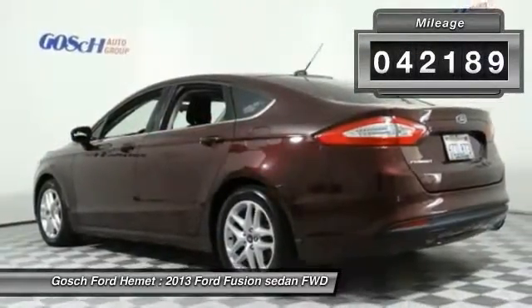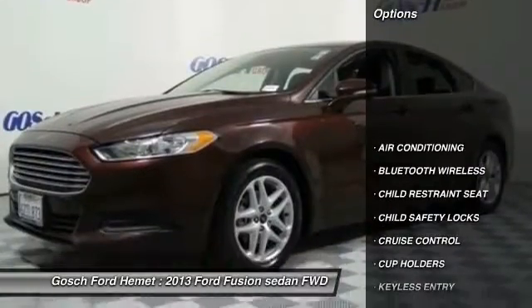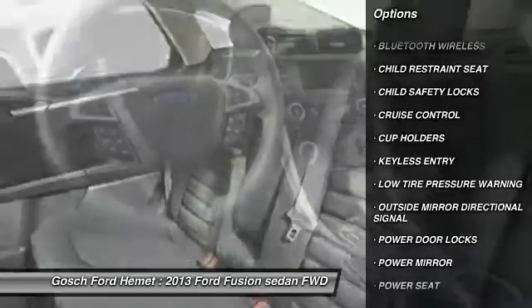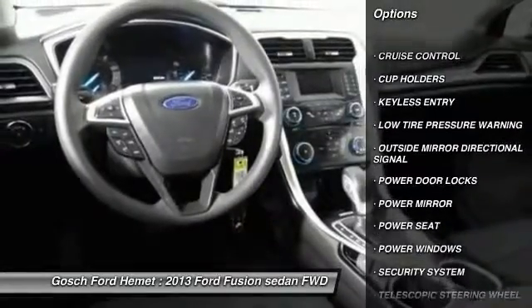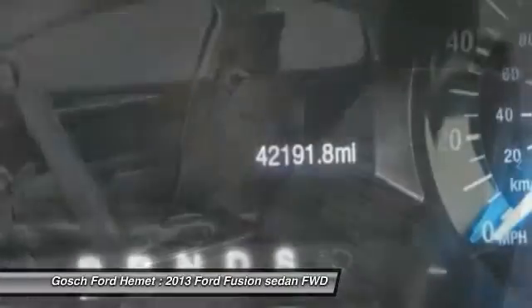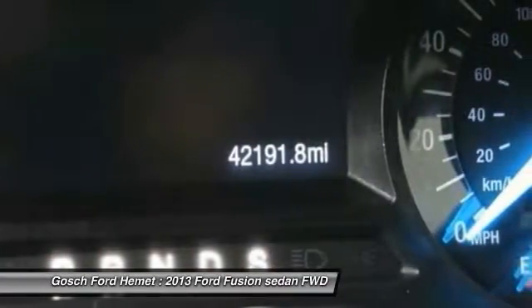Here are some of this vehicle's great options: keyless entry, traction control, Bluetooth wireless data link for hands-free phone, air conditioning, front cruise control, child safety locks, trip computer, power windows, security system, and power door locks.